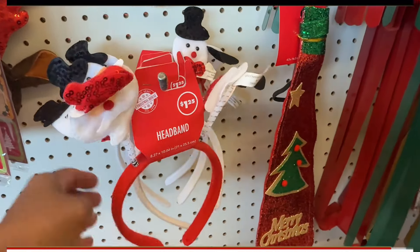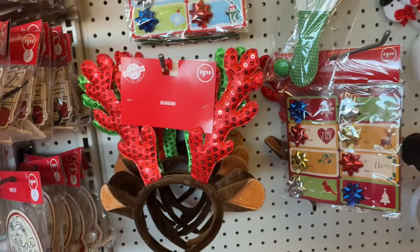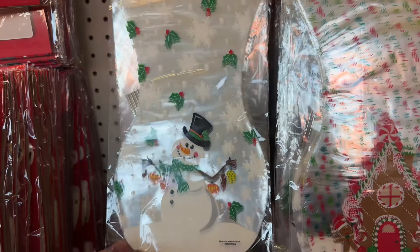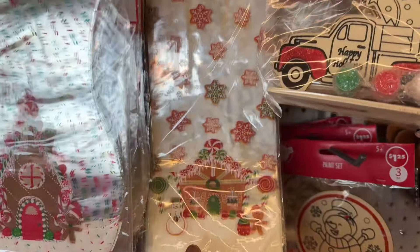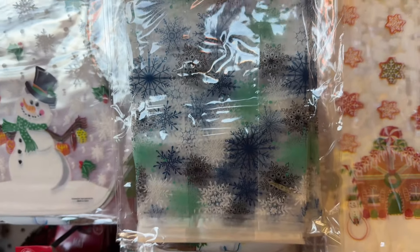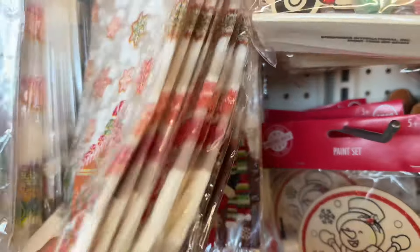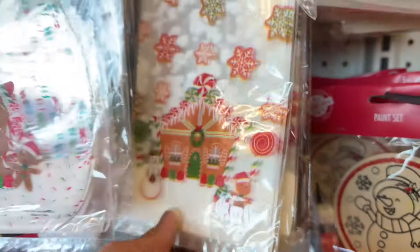They still got these headbands with the Santa. And those. Anybody looking for some nice treat bags? They got the snowman, gingerbread, and the house. Here's another gingerbread house — that's cute. Then they got the Santa Claus, they got the snowflakes. And then they got Santa bags — those are really cute.